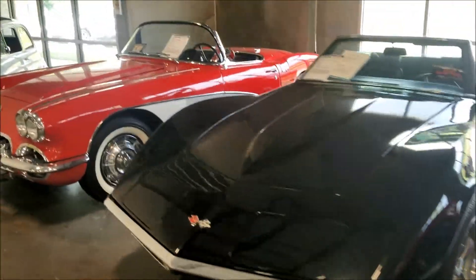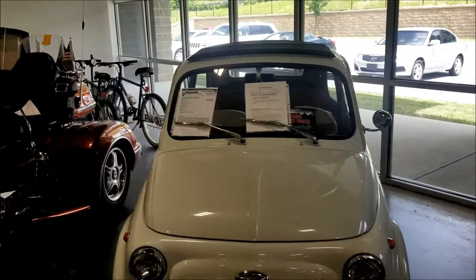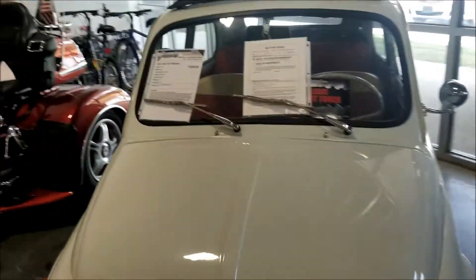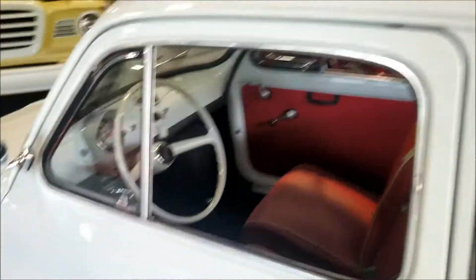These are nice though man - very nice. Look at this little car right here - Fiat. They want 20,500 for this 2005.